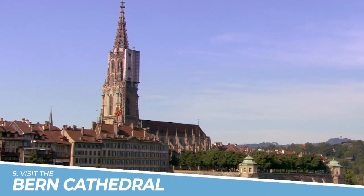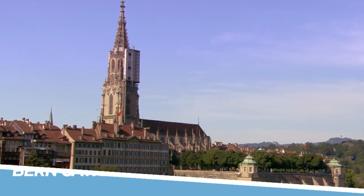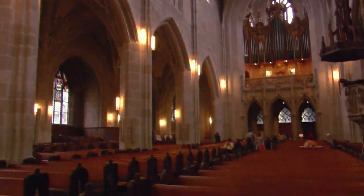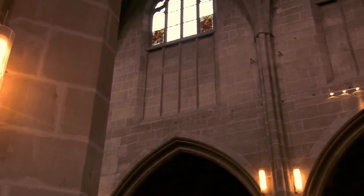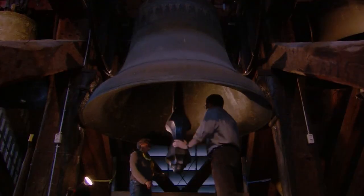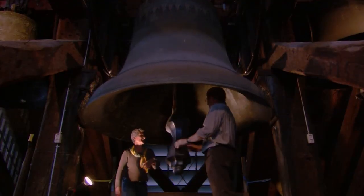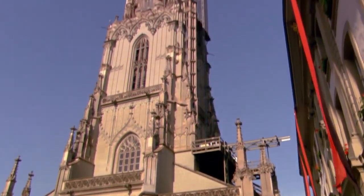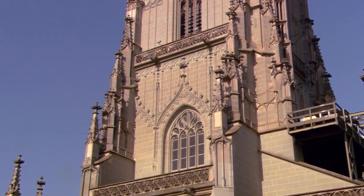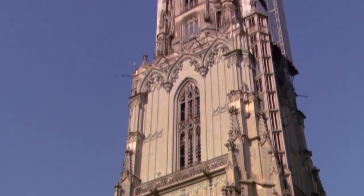9. Visit the Bern Cathedral. You should visit the Bern Cathedral because it is a beautiful example of Gothic architecture and is one of the most iconic landmarks in the city. The cathedral's intricate stone carvings and stained-glass windows are impressive, and the view from the top of the tower is breathtaking. The cathedral also has a rich history, having been built over several centuries, and is a must-visit for anyone interested in Swiss history and culture.